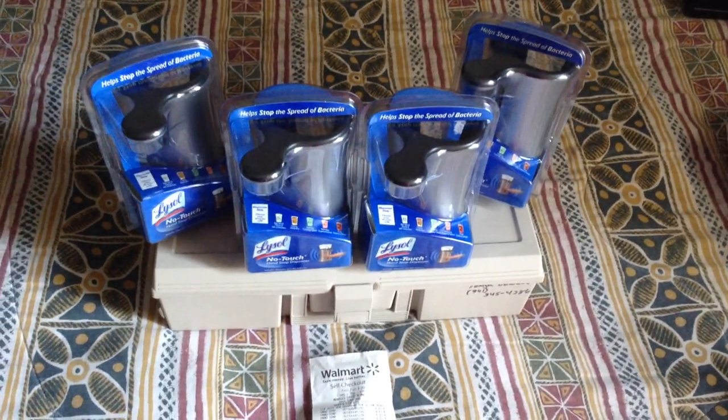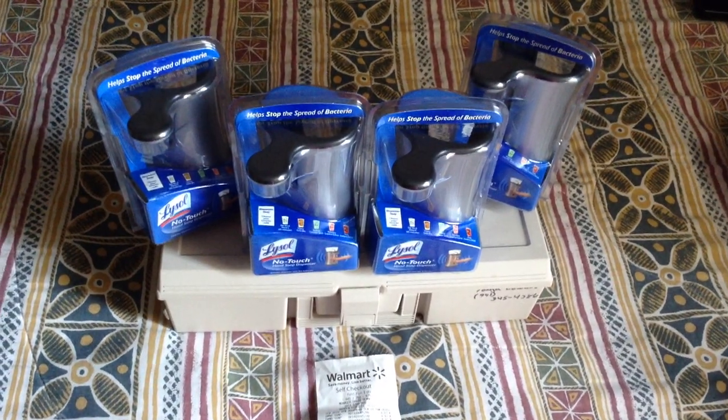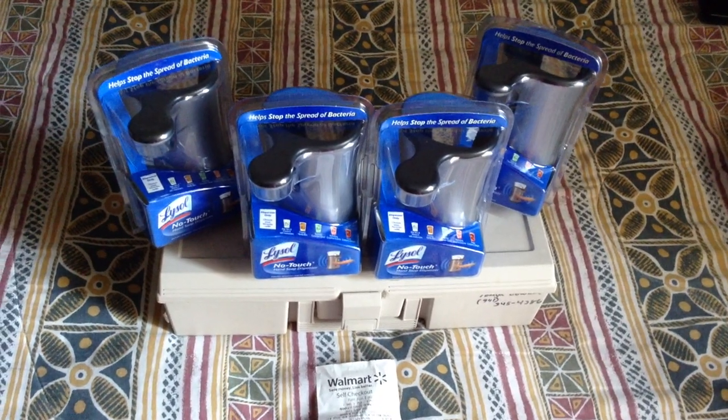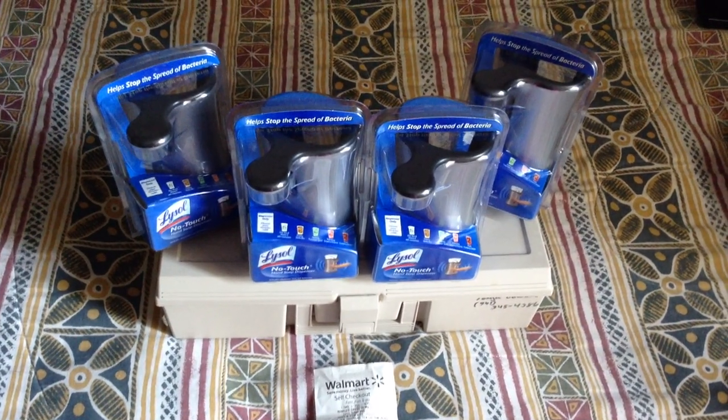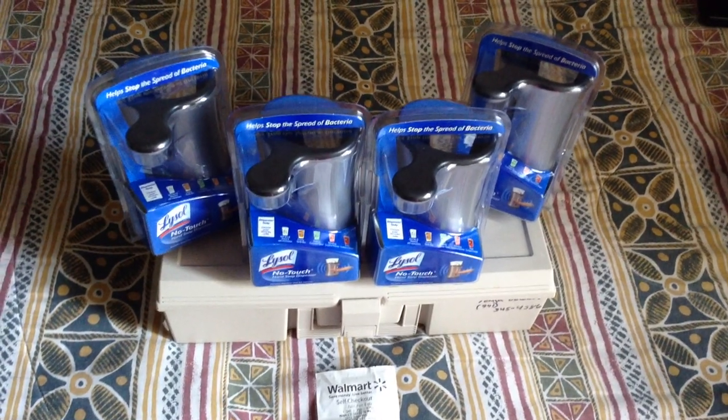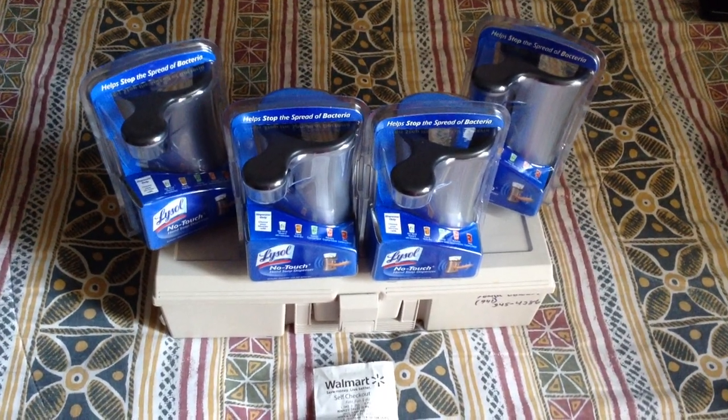Hey guys, I just wanted to bring y'all this quick haul from Walmart that I found this morning. I saw it on Instagram yesterday, or either my email — I'm not sure which one it was. So I went to check it out this morning when I went into Walmart and they had them in there.